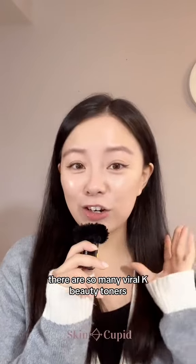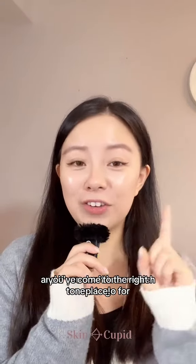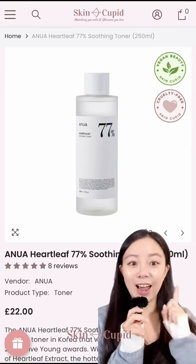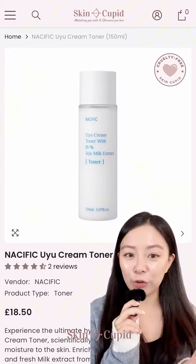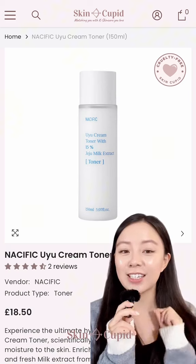And that explains why there are so many viral K-Beauty toners. If you don't know which toners to go for, you've come to the right place. If you have any redness, irritation, or inflammation, Anua is your best bet. For acne-prone skin, Sun by Me is a holy grail. If you're looking for a thicker, creamier toner to deeply nourish the skin and give you that glass skin glow, definitely this Necific Uyu Toner.